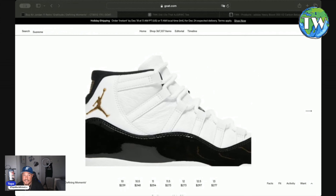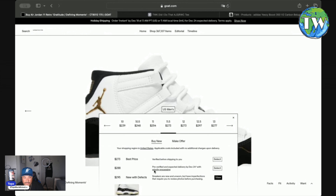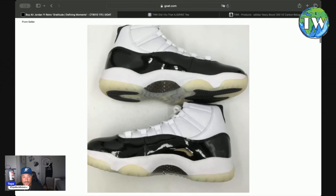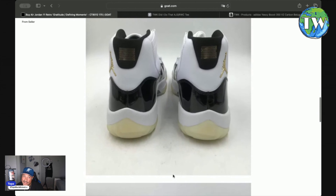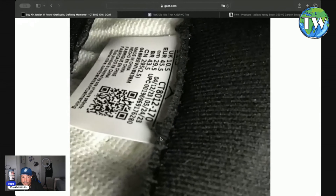We're on GOAT — goat.com — they're starting to get a little browser friendly. You can see the best price at $273, instant ship at $288, which means those are already pre-owned and in the warehouse. Then you've got 'new with defects.' Looking at those pictures — you can see the outsole is a little yellowy. It looks like somebody peed on that.